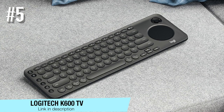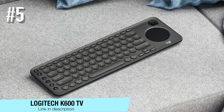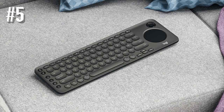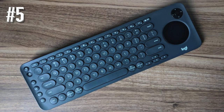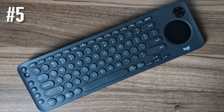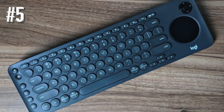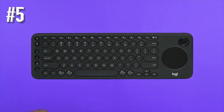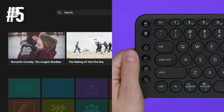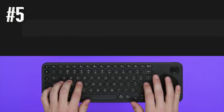Number 5: Logitech K600 TV. As its name suggests, the Logitech K600 TV is built and designed to make your smart TV experience great again. And since we're talking about the granddaddy of PC peripherals, it comes as no surprise that the K600 is pretty awesome. Besides being couch-friendly, the K600 TV is also affordable, being specifically engineered to please smart TV enthusiasts.